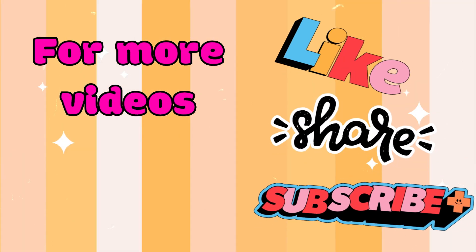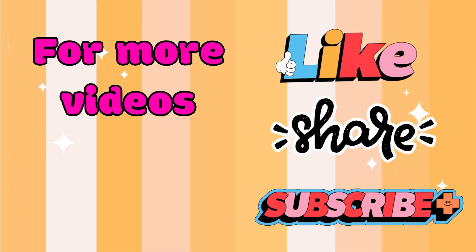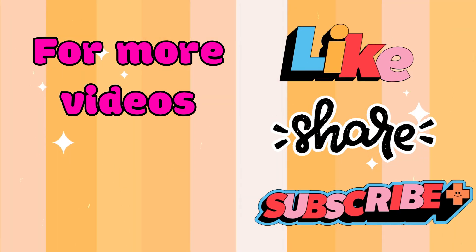Don't forget to like, share, and subscribe to my channel for more such learning videos.